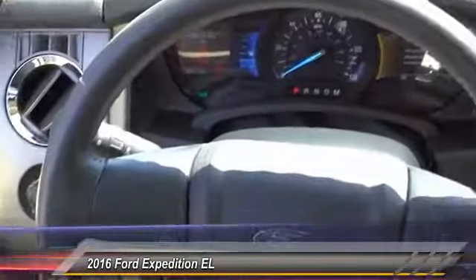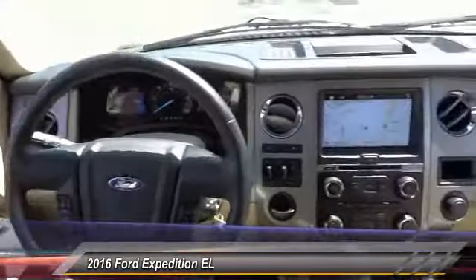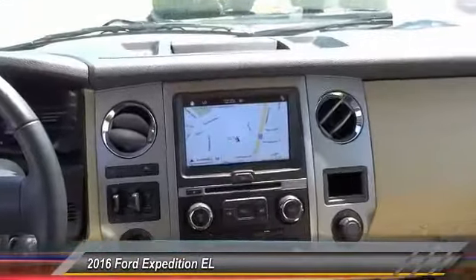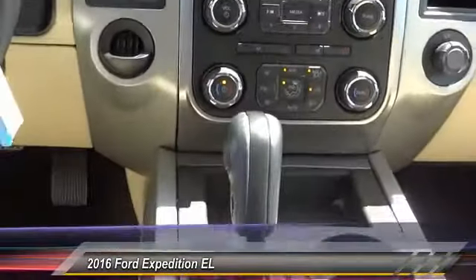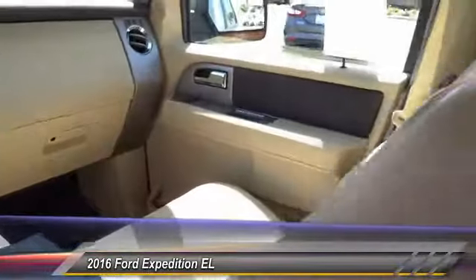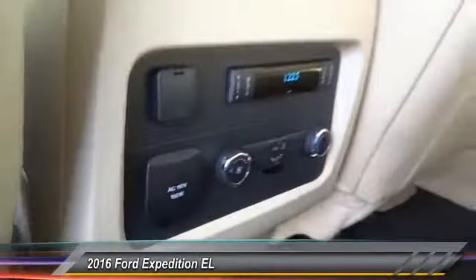2016 Expedition EL — this is the largest SUV in the Ford lineup with seating capabilities of up to nine people. The Expedition EL is the elongated version of the standard Expedition and offers generous cabin space, aggressive looks, and outstanding towing capabilities, and is priced below $40,000.